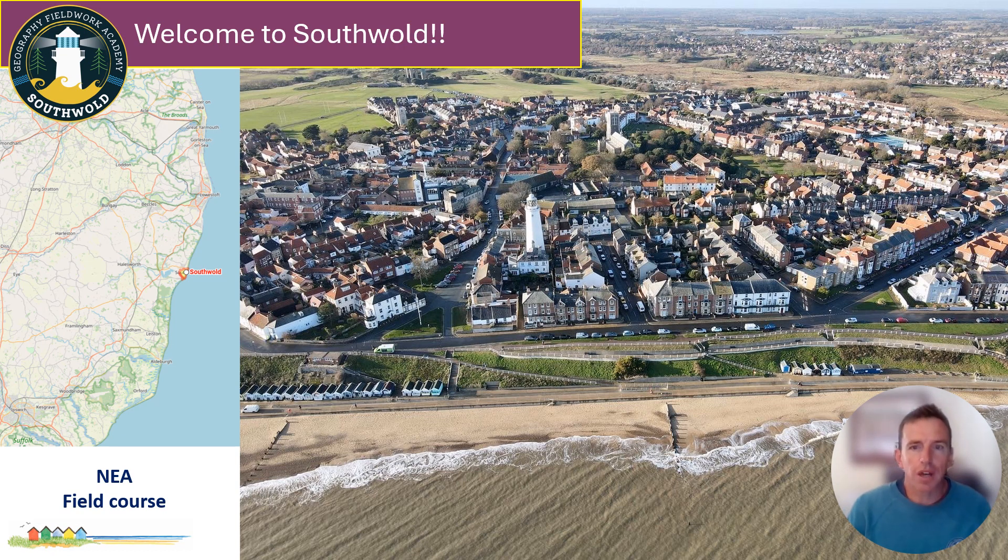You walk down the high street and you'll notice quite quickly that there's boutique shops. There's lots of places where you can spend lots of money and there aren't many kind of basic bargain stores in Southwold. So the whole kind of identity and function of Southwold is changing. It's a place that has got lots of challenges, not just from a coastal point of view, but from a human perspective as well. We think it's a great place to come and do geography fieldwork. It's also really convenient and compact, so that makes it really accessible.